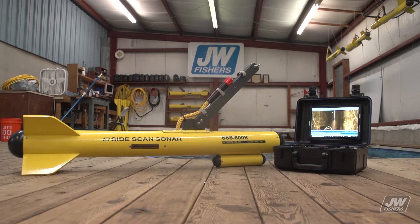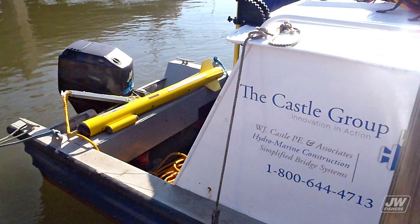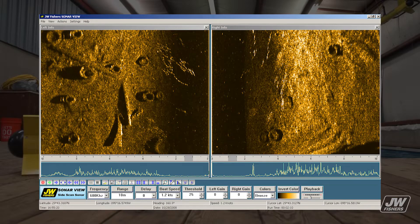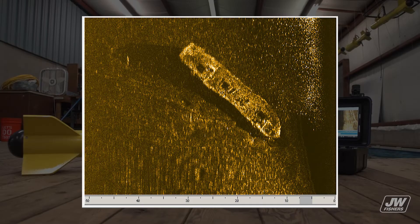JW Fisher's series of side-scan sonar devices are low-cost, have a 500-foot depth cabling, and are extremely easy to operate. Commercial diving and salvage companies use side-scan sonar to help locate underwater pipelines, locate scattered debris sites, and inspect underwater structures like bridge supports. Sonar systems are also used by marine archaeologists to locate historical shipwreck sites like the USS Water Witch.